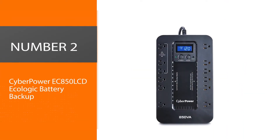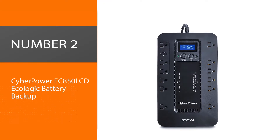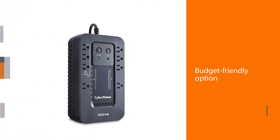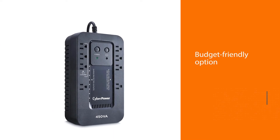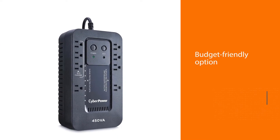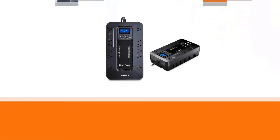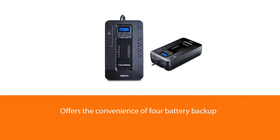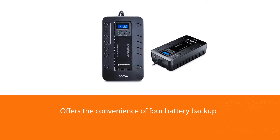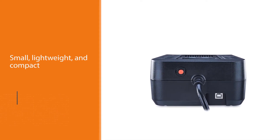Number two: CyberPower EC850 LCD EcoLogic battery backup. Another budget-friendly option is the CyberPower EC650 LCD. It offers four battery backup and surge protection outlets plus four additional surge-protected outlets. It's small, lightweight, and compact, and includes an easy-to-read LCD screen.